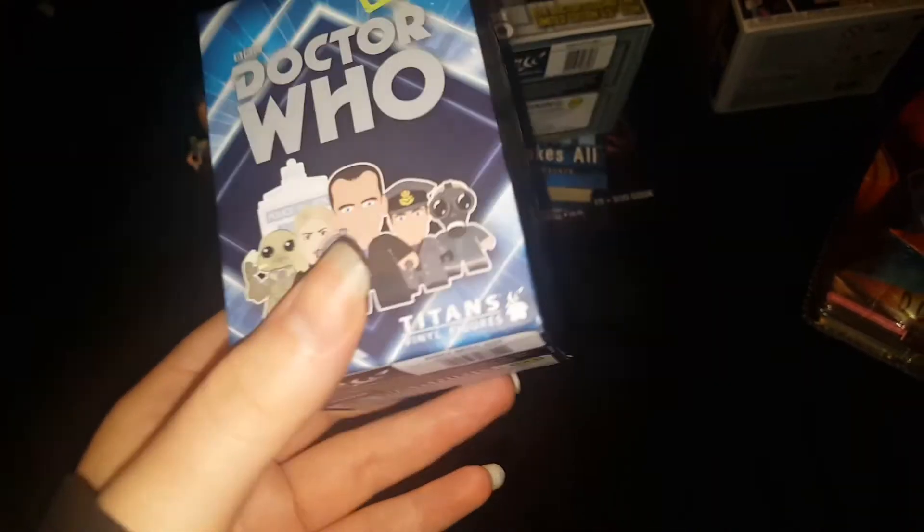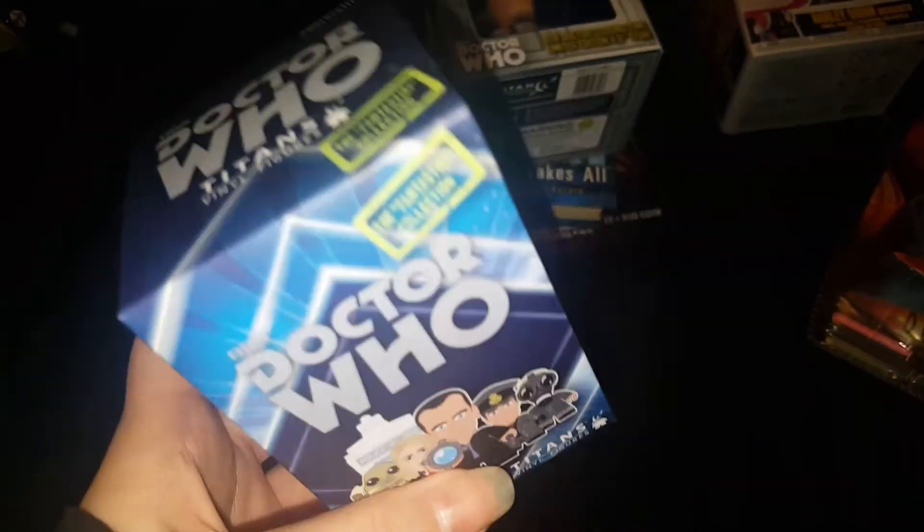I got four of the 9th Doctor figures, and I'm going to try to open these on screen. I have to sit this down because I dropped one.